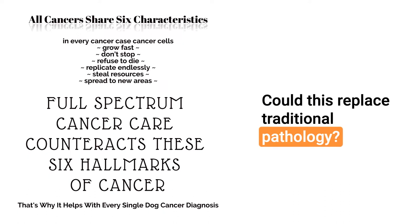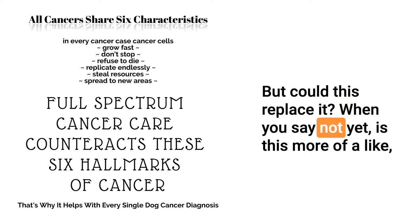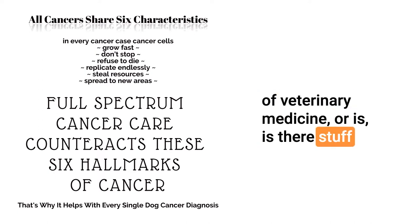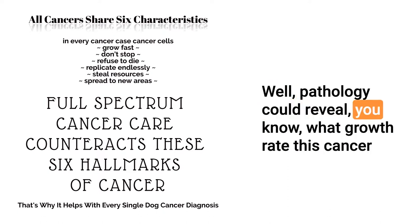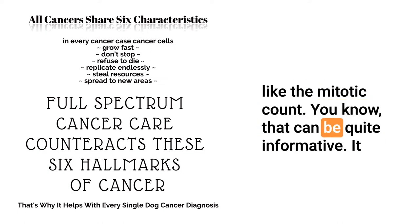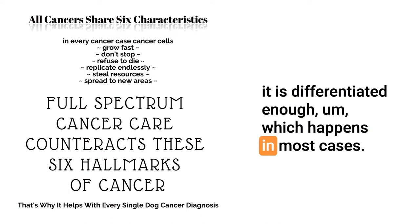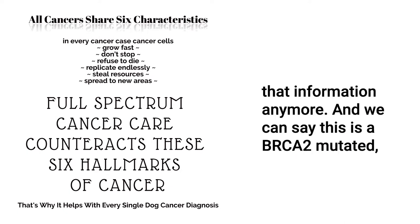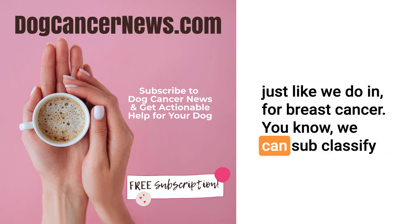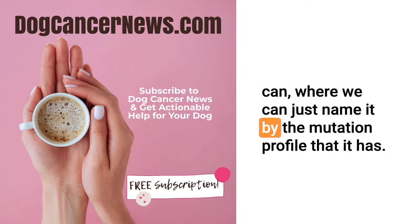Could this replace traditional pathology? I don't think quite yet. We use it in conjunction with pathology right now. Pathology can reveal the growth rate — the mitotic count — and the underlying cellular origin if it is differentiated enough, which happens in most cases. But I imagine a time in the future where we can subclassify tumors based on their genomic mutations, just like we do for breast cancer with BRCA2. I feel like we are heading in that direction.